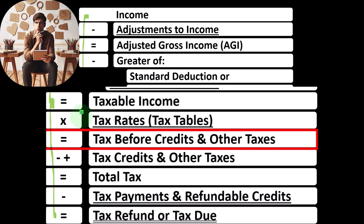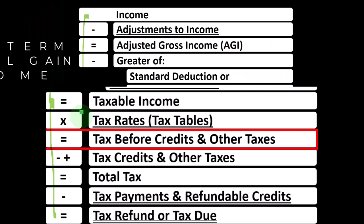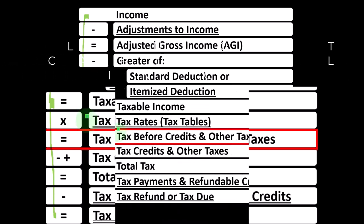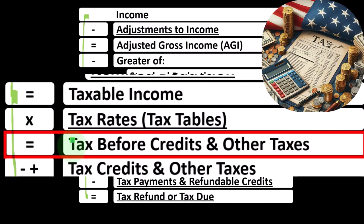Not only do we have to apply a tax rate that is progressive, we also have some income subject to different tax rates — usually more favorable tax rates. Those could include things like qualified dividend income as well as long-term capital gain income that we need to take into consideration. Once we do all that, we can hopefully calculate the tax before credits and other taxes, which the tax software is very useful in calculating.